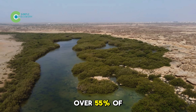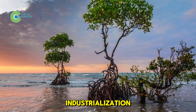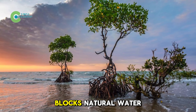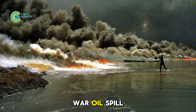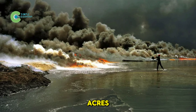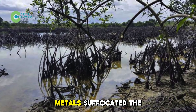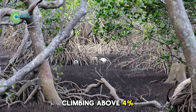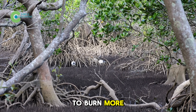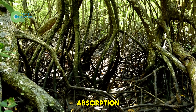But since the 1950s, over 55% of these forests have disappeared due to urbanization, industrialization, and infrastructure that blocks natural water flow. The 1991 Gulf War oil spill destroyed hundreds of acres. On top of that, industrial wastewater and heavy metals suffocated the roots, and with salt levels climbing above 4%, the trees had to burn more energy just to survive, stunting their growth and reducing carbon absorption.